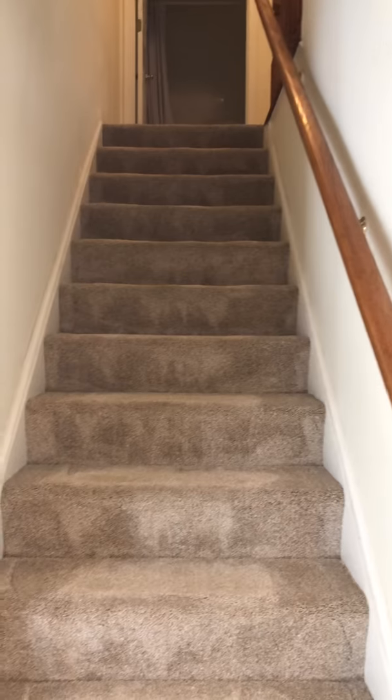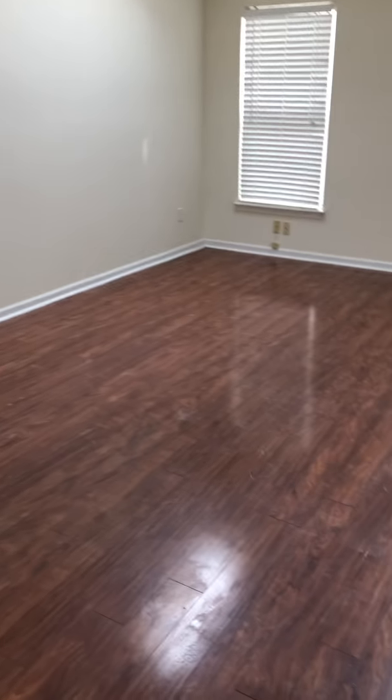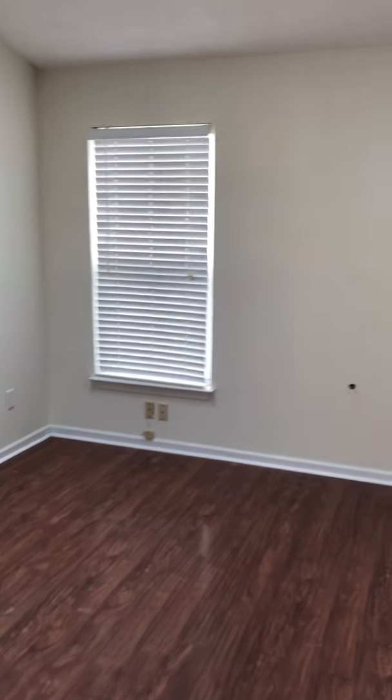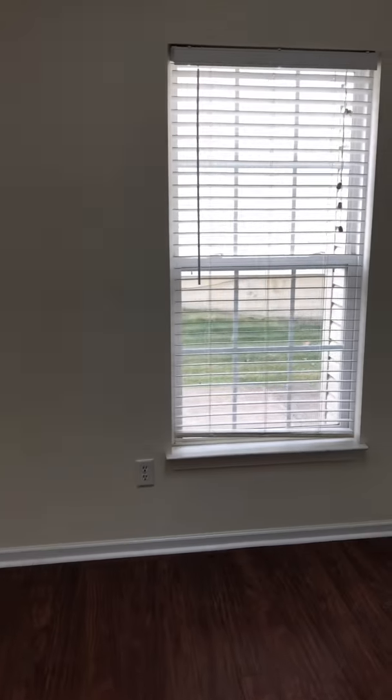We are at 1,486 square feet, no basement to speak of — just on slab. Most of what's going to be in this house is going to be original to the building. There are skylights up there. The place is kind of a hot mess for being advertised as rent ready; it really needs a good cleaning.